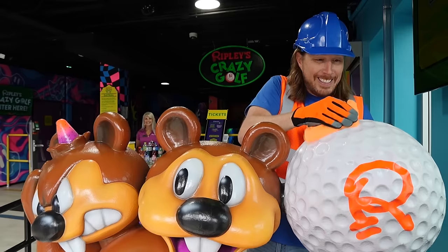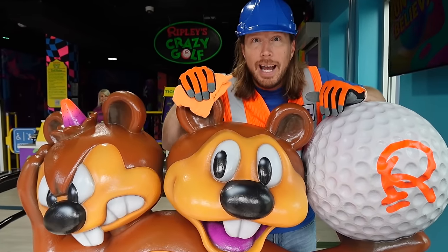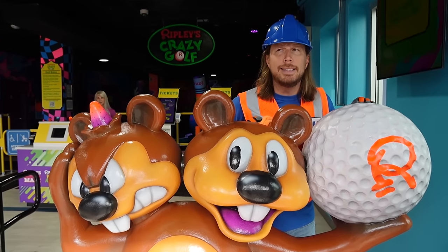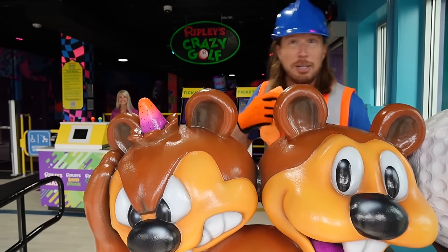Hey my friends, it's me Handyman Howl. Hope you're doing absolutely awesome today. Looks good. We're here at Ripley's Crazy Golf in Myrtle Beach, South Carolina. I wonder why they call it Crazy Golf. Maybe we should go find out. Come on, let's go.